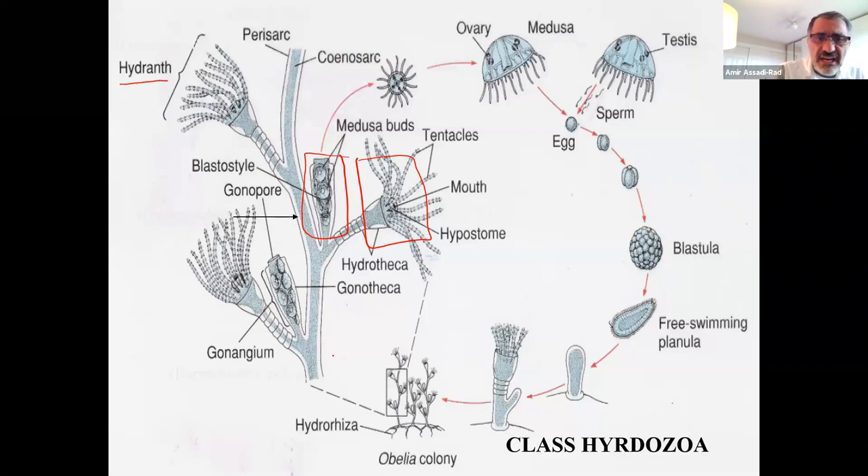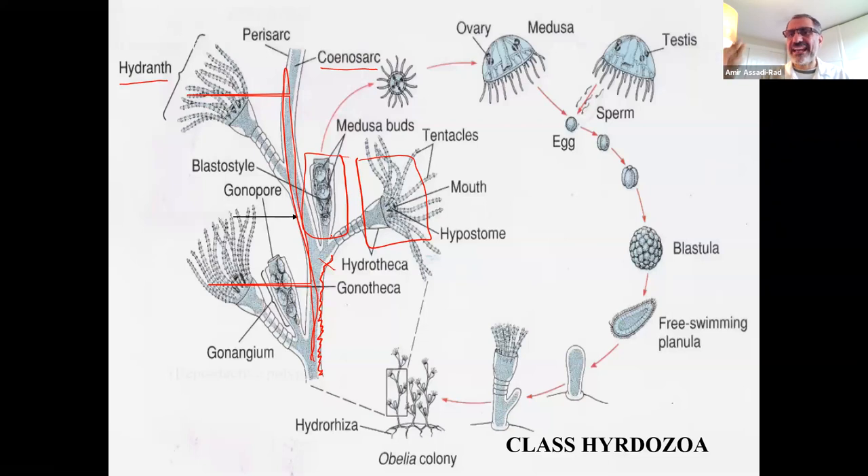The main stem is called hydrocallus. The inside where food material percolates is called coenosarct. Outside, the white area is made up of chitin material - that is called perisarc, just like an exoskeleton but not exactly. The feeding colonies with tentacles grab food, bring it to the mouth, and digest it. Food percolates through the animal and waste material gets out.